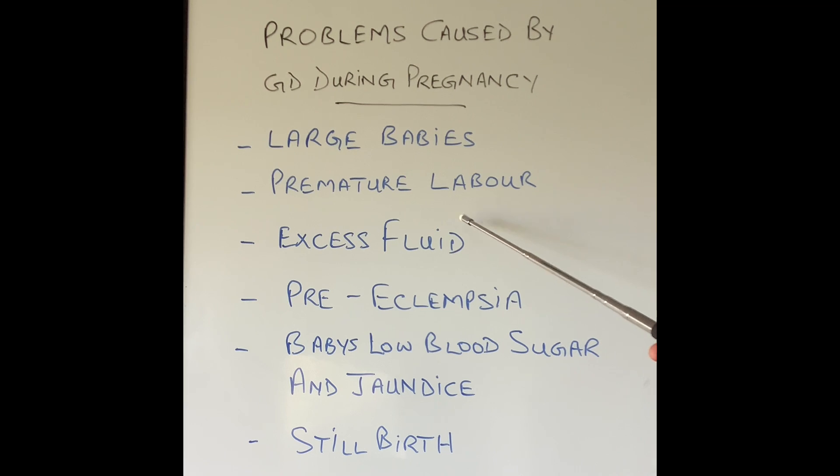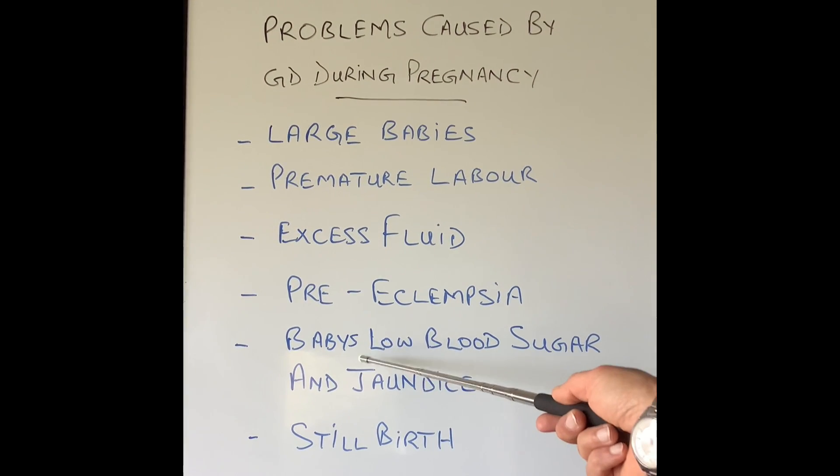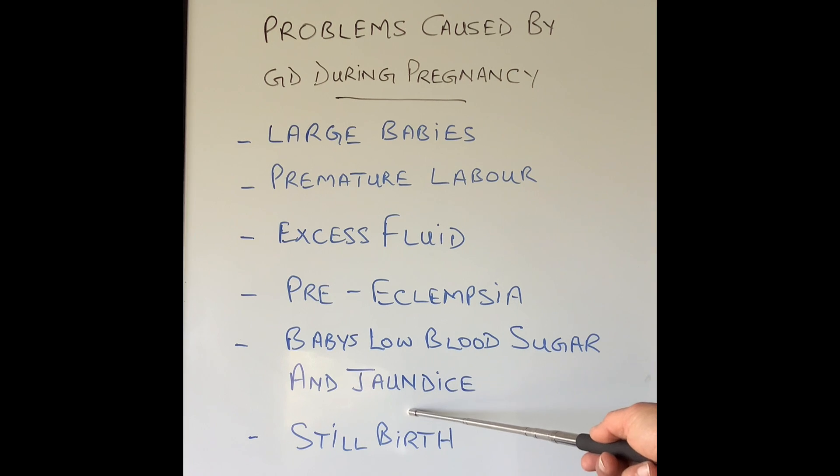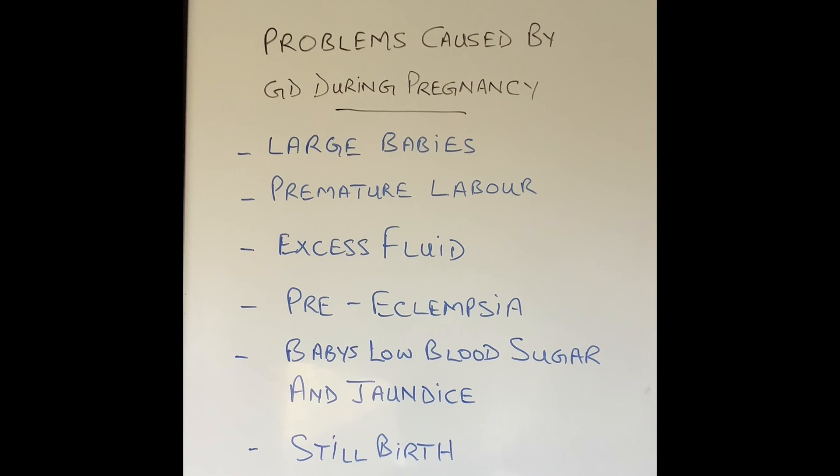Premature labor can happen because the baby is very large and there is an excess amount of amniotic fluid around the baby in the womb — if this is very excessive, premature labor can be induced. Pre-eclampsia is a condition which is more common, where the blood pressure of the mother is very high and may need controlling or close monitoring. Complications can also happen in the baby once born — blood sugar can suddenly fall very low, and they are also at high risk of jaundice. Close monitoring is done by the pediatric team to look after the well-being of the baby. Luckily, the risk of stillbirth is very low because of all the monitoring and facilities available to look after these vulnerable babies and mothers.